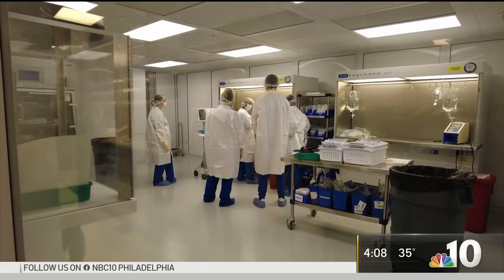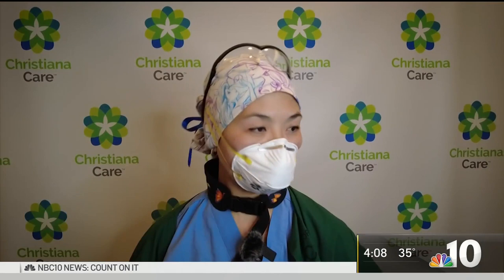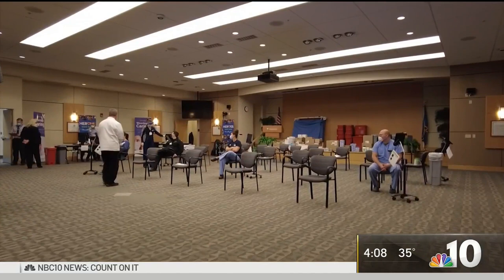To start, Christiana Care is randomly selecting from doctors, nurses, and support staff who have the most contact with patients. 'It's a little pain in my arm, but I'm okay.' After employees get their shot, they are observed for a few minutes to make sure they're okay, and they also book an appointment to get their second dose.